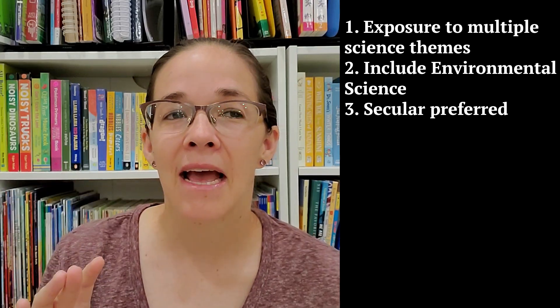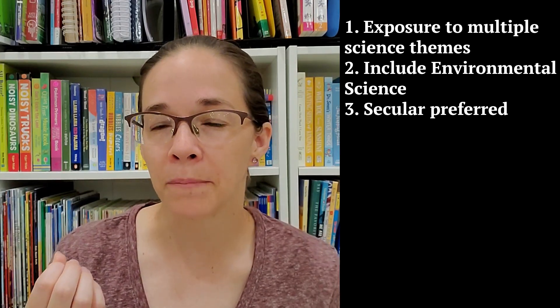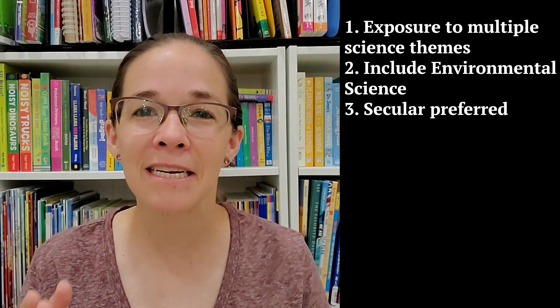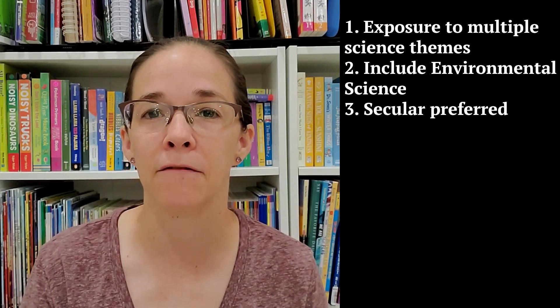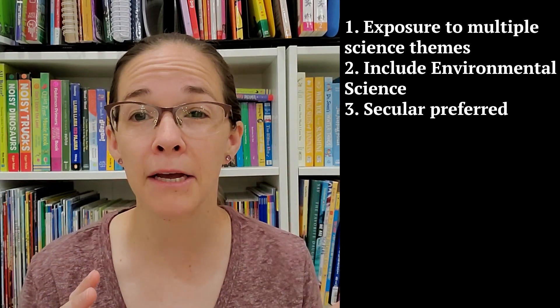I also noticed there are really three different teaching approaches for science: the Christian perspective, the neutral perspective, and the secular perspective. A lot of science can be taught from a neutral perspective — I don't mind learning about gravity from a neutral perspective. But I did know there were certain topics where I really wanted a secular perspective. So I had my eye out for neutral, but secular was preferred.